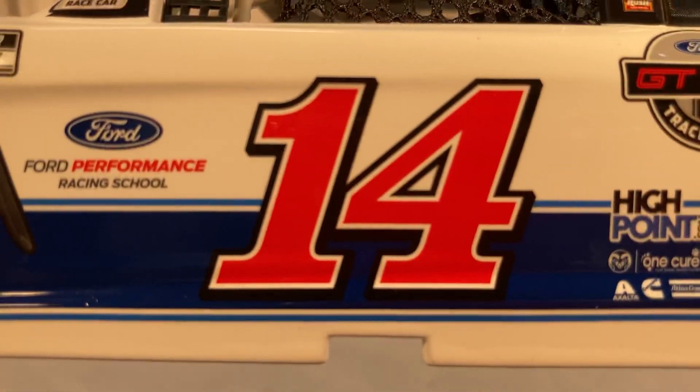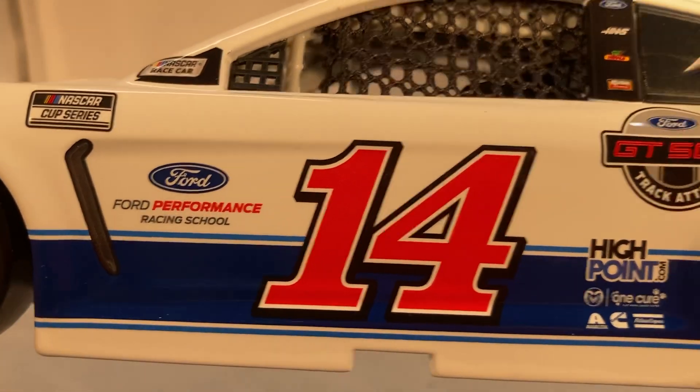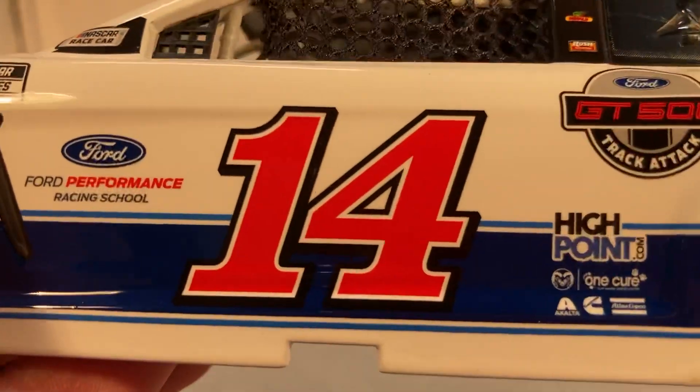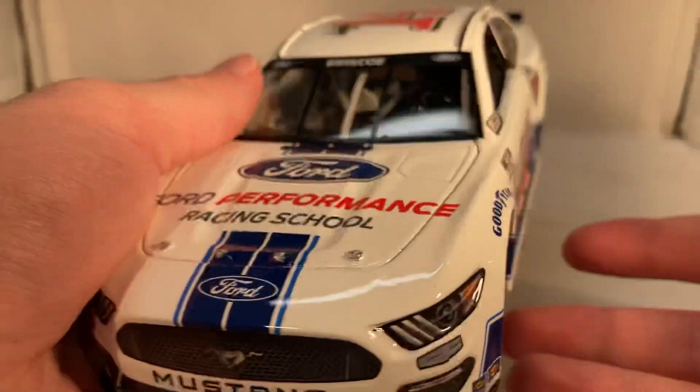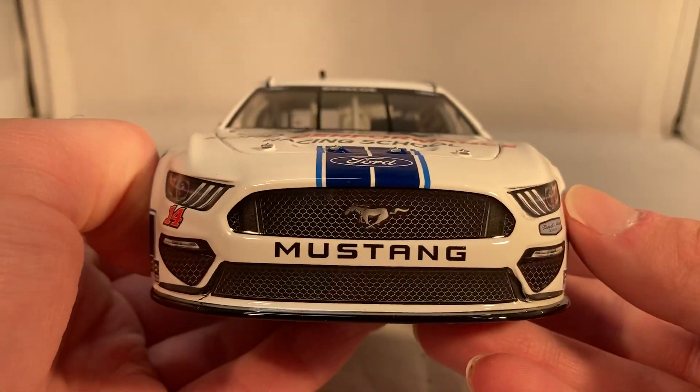I'm really disappointed they didn't keep the kind of black old-school numbers on this car from his Xfinity car. When he had the Ford Performance Xfinity car it had the black circle number with the old-school 98 on it — I kind of wish they would have continued that. Still a good paint scheme; this basically looks like how the Ford Performance Racing School cars look, white Mustangs with blue stripes.